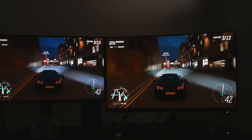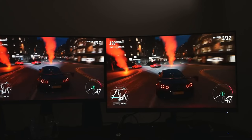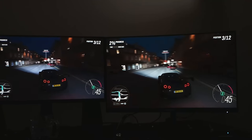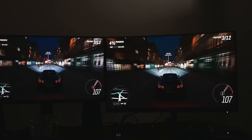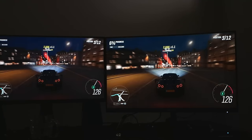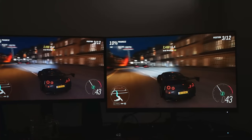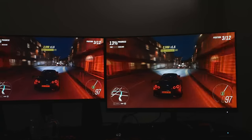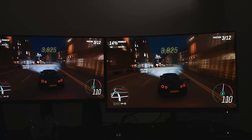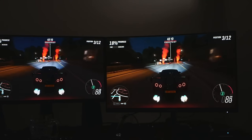Hey guys, how's it going? This is a pretty exciting video for me because I've always wondered what's the difference between an IPS panel and a VA panel. Seems like on the internet the general consensus is that IPS panels can produce a lot more color and VA panels can produce a lot deeper blacks. So I'm going to compare these two technologies side by side to see how well this holds up in the real world.